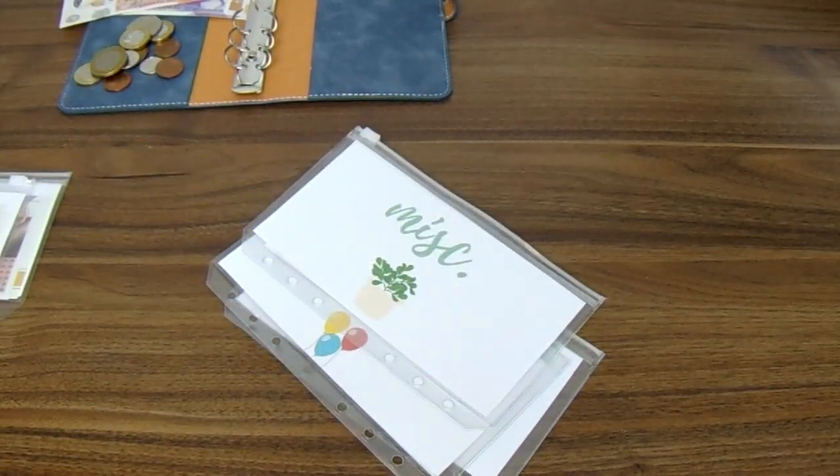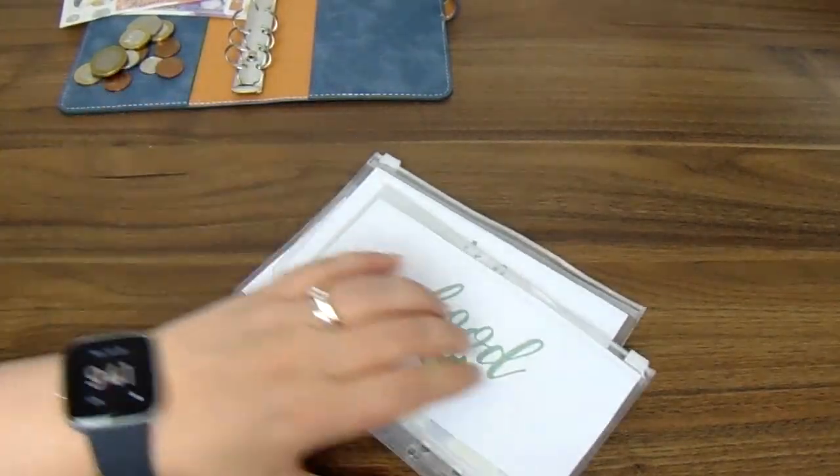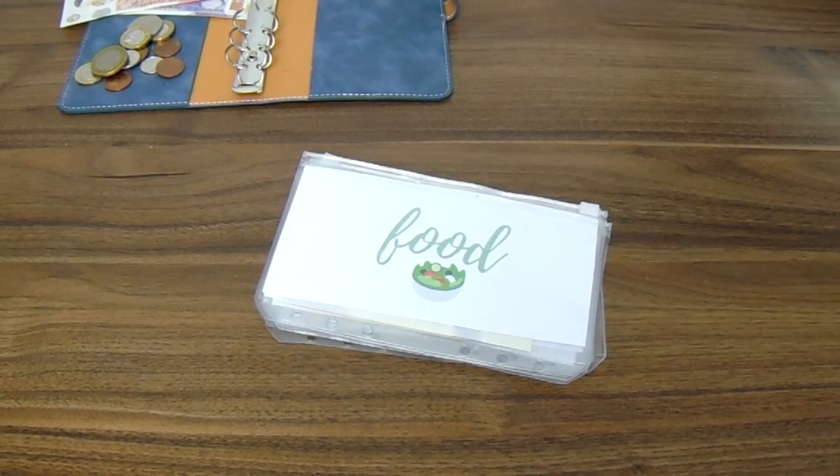So I've got £10 in eating out, £20 in children, £20 in miscellaneous, £30 in petrol, and £70 in food — and those are my cash envelopes for the week ahead. Let me know how you're getting on and how your budget categories are looking. As always, thank you for watching, don't forget to like and subscribe, and I will see you again very soon.